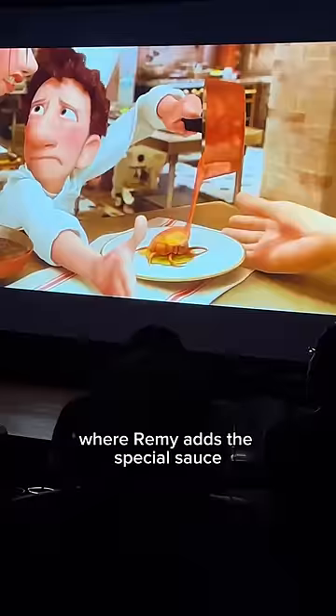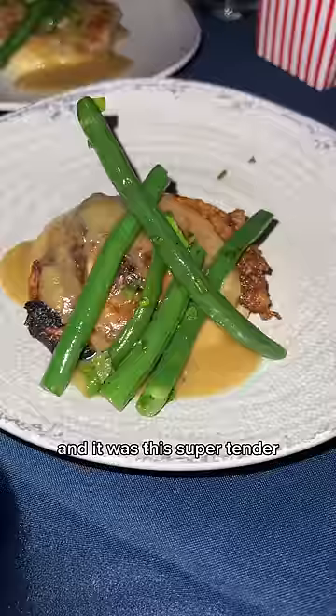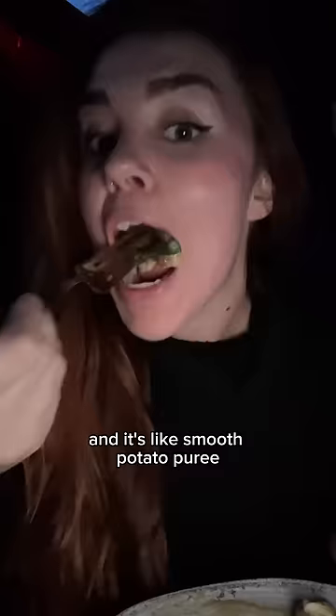And then there's that scene where Remy adds the special sauce right before it goes out the door. It was this super tender, really moist chicken thigh with a smooth potato puree and a creamy butter sauce on top that added so much richness.